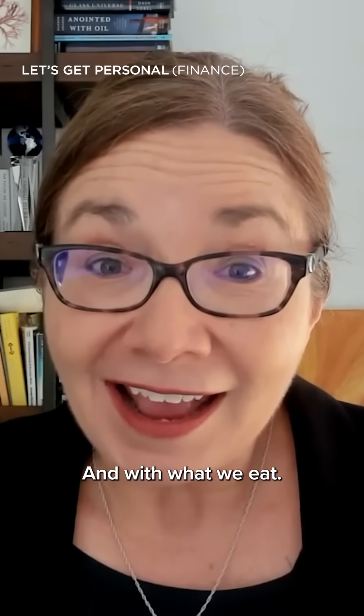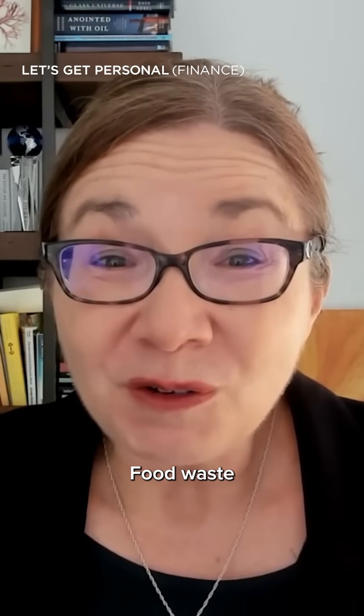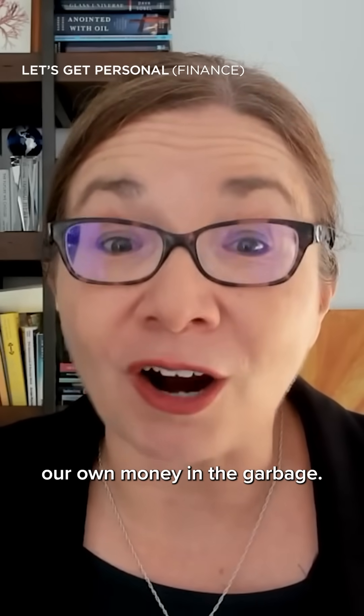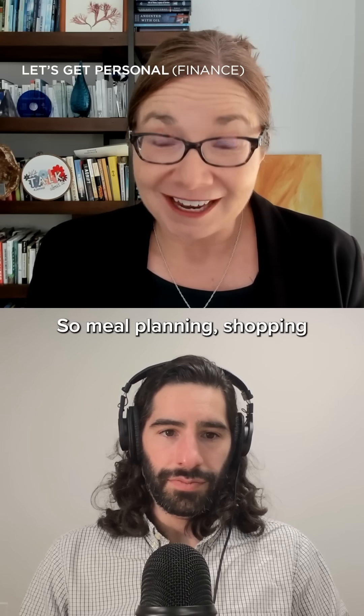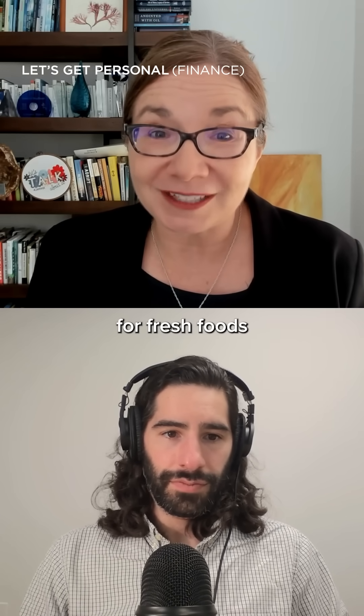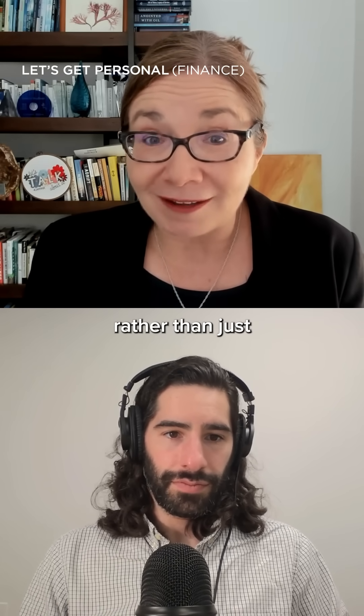And with what we eat, food waste is a huge source of emissions, and we're just literally throwing our own money in the garbage. So meal planning, shopping more regularly for fresh foods, and making sure that we eat them all rather than just throwing them out.